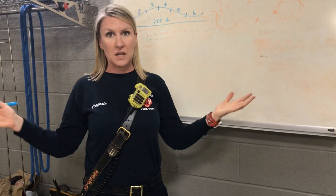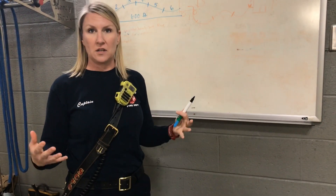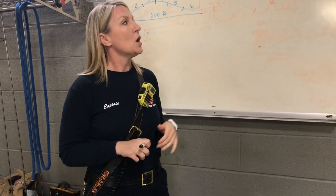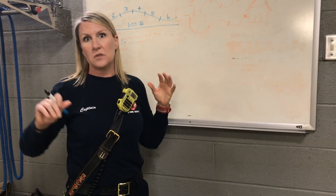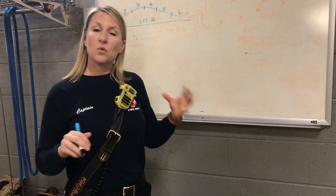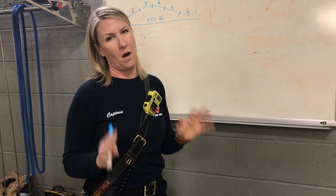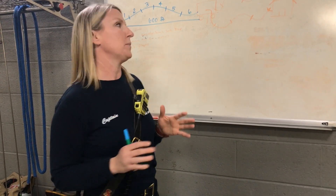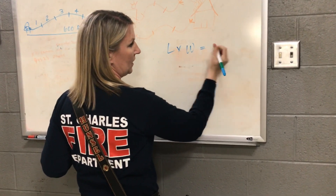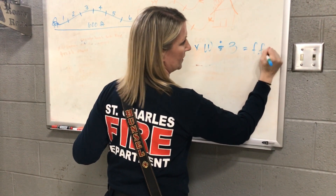Sometimes we have really big fires, and sometimes we have small fires, so we don't always use the same amount of water. We use an equation that talks about how much water we're going to need to put out that specific size fire. When we look at the building that's on fire, we use an equation that factors in the length and width of the building and the amount that's on fire, and then we divide it by three. That gives us something called our fire flow, which tells us how many gallons we think we're going to need to put this fire out. The equation looks like this: length times width, divided by three, equals our fire flow.